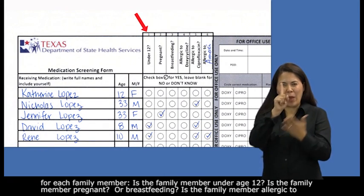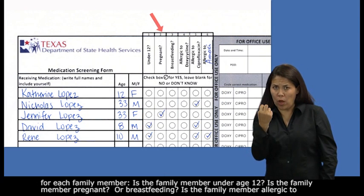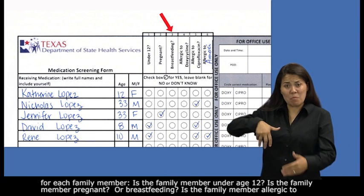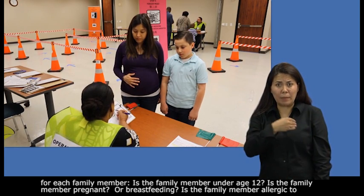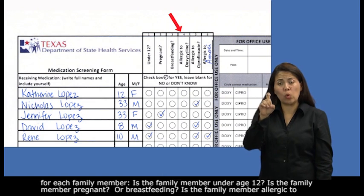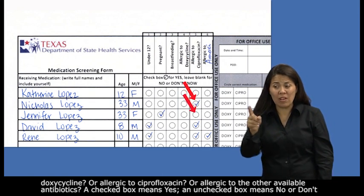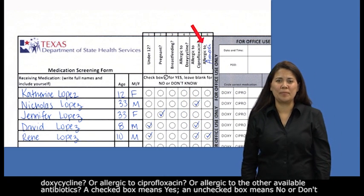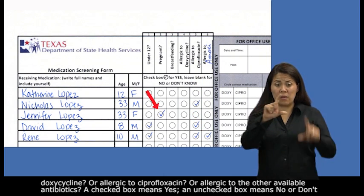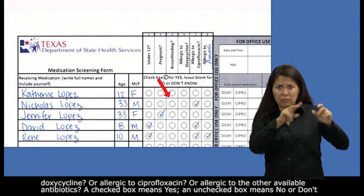The six screening questions are: Is the family member under age 12? Is the family member pregnant or breastfeeding? Is the family member allergic to doxycycline, or allergic to ciprofloxacin, or allergic to the other available antibiotics? A checked box means yes. An unchecked box means no or don't know.